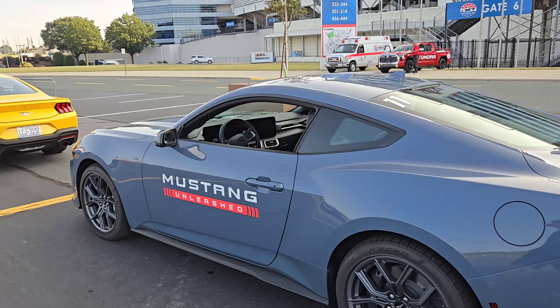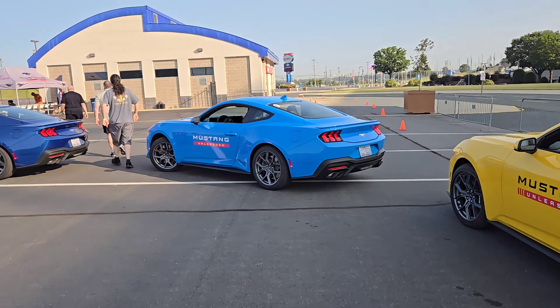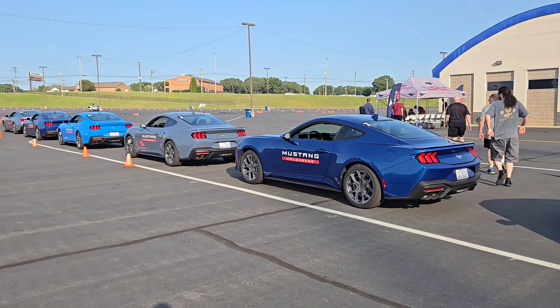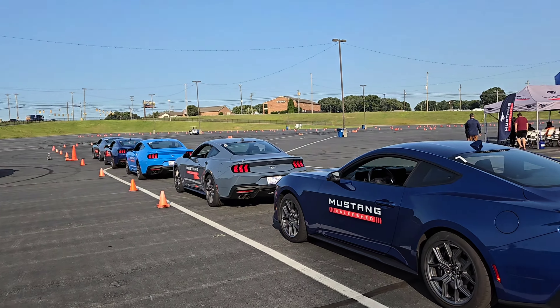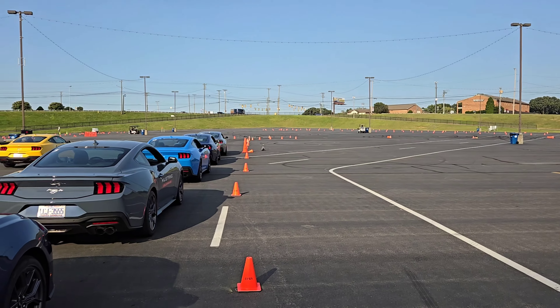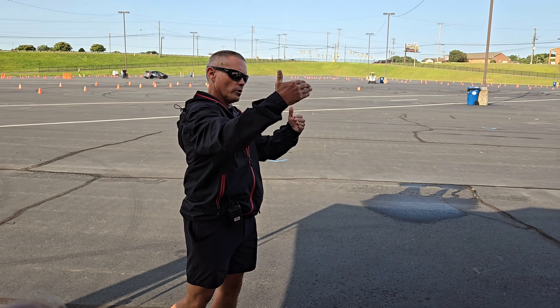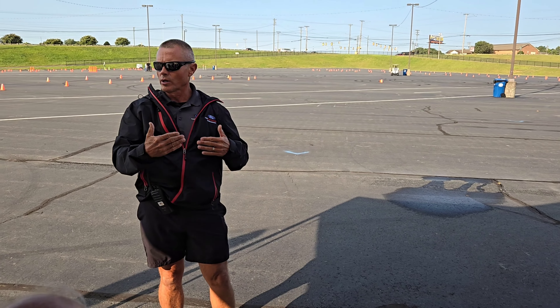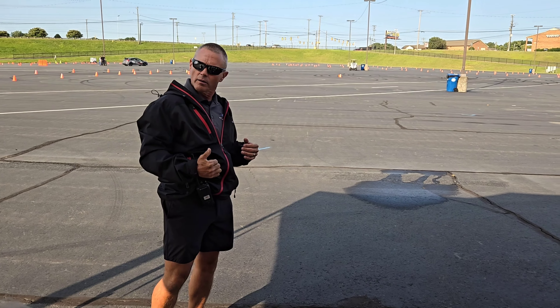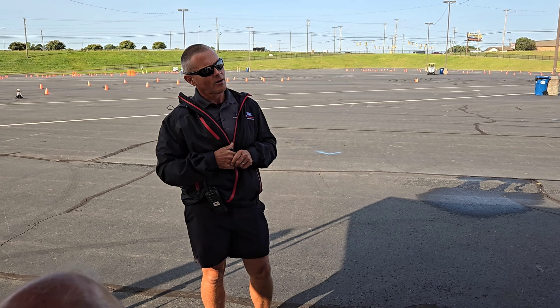We have the EcoBoost High Performance Package, so that is going to be perfect for this autocross course. I'm glad we ended up with the EcoBoost first because all that less weight should definitely help with the autocross and handling. We can go from normal to sport and track mode — it's going to shift a little more aggressively and make the shifts a little quicker for spirited on-road driving.